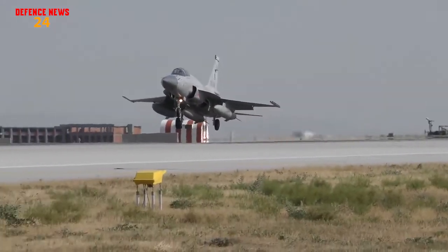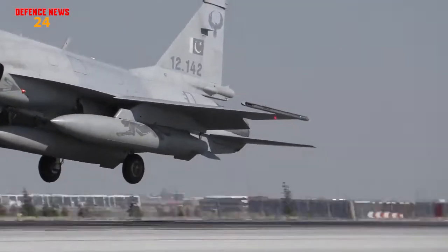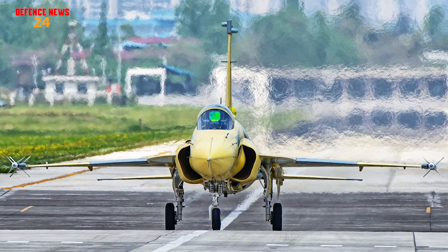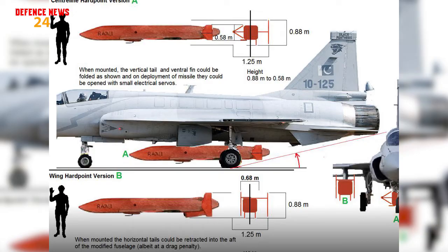On the other hand, the JF-17 Block III Thunder will be integrated with Rod air-launched cruise missiles. As we have seen in the previously released pictures of JF-17 Block III prototypes, the ground clearance of the JF-17 Block III Thunder has been increased just for accommodating these kinds of weapons.